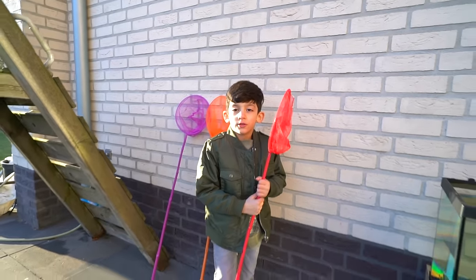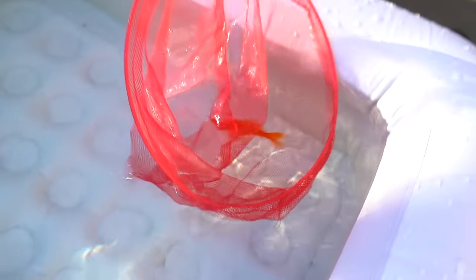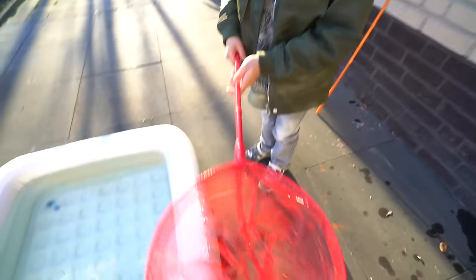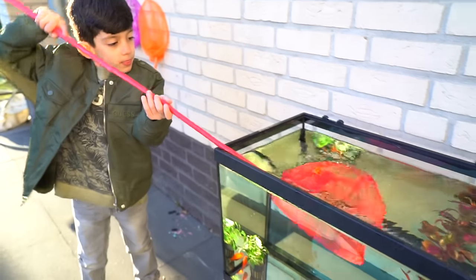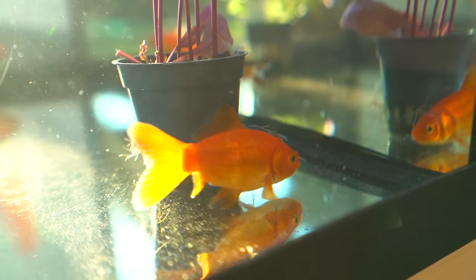Now where? Did you get them? Yeah. Show it to me. Look. Yes, we got another orange fish. And there it is. There is the orange fish. It's swimming in the water.